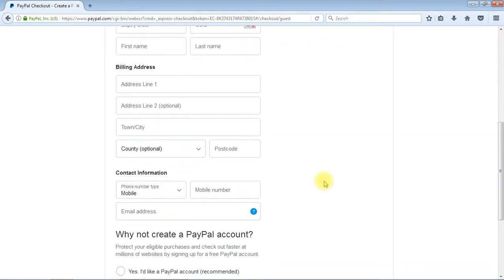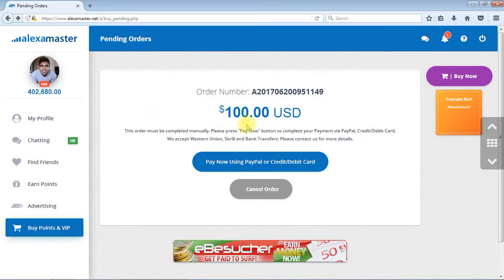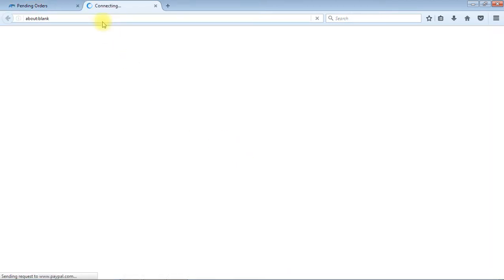Sometimes some members press the 'Cancel and return to Alexa Master' link, or they press a button and go back to the Alexa Master website. When you do this, you will have a pending order. This is your order and your order number, because you previously pressed the button and were redirected to PayPal — the transaction was pending. We have created your order number, and you can now pay this order by pressing the button, or you can cancel your order.